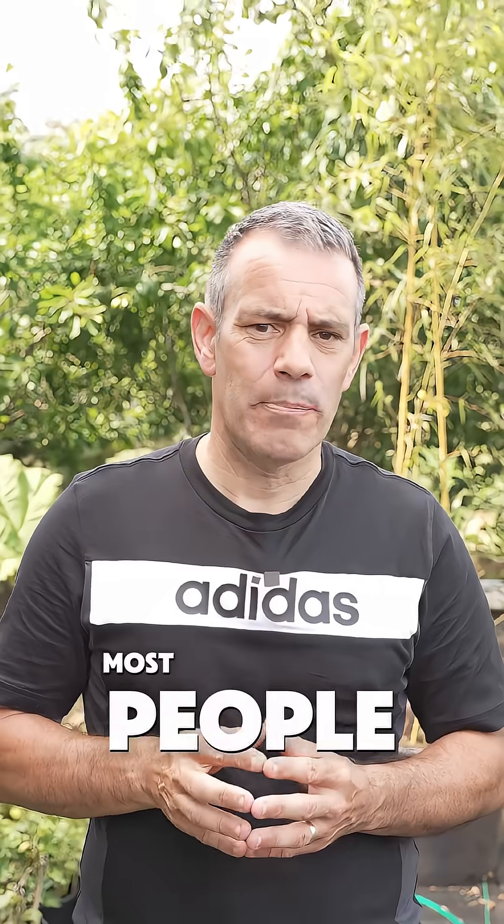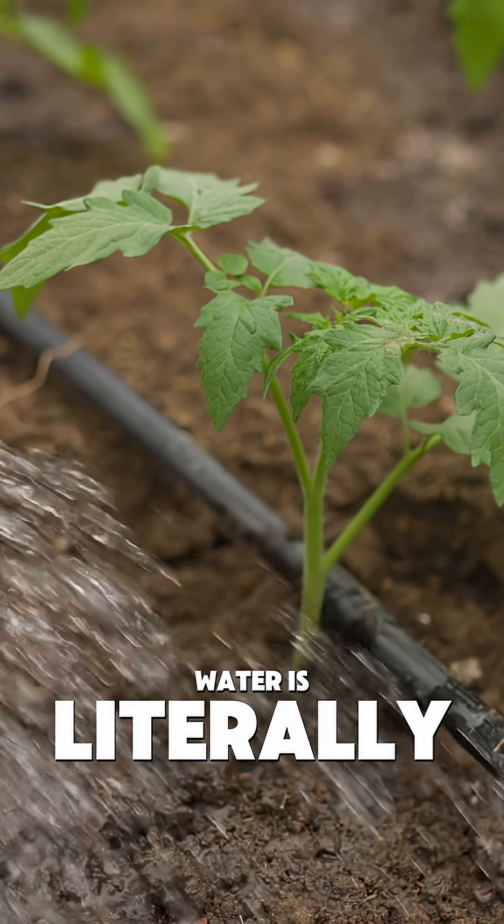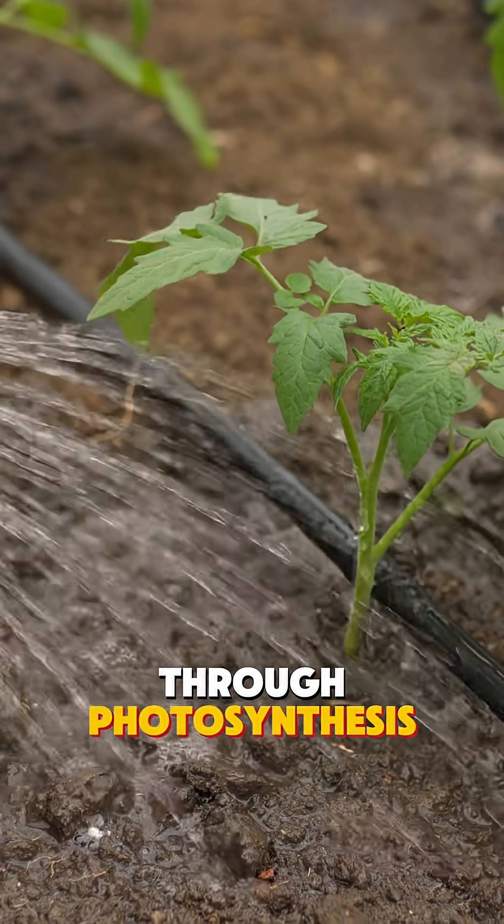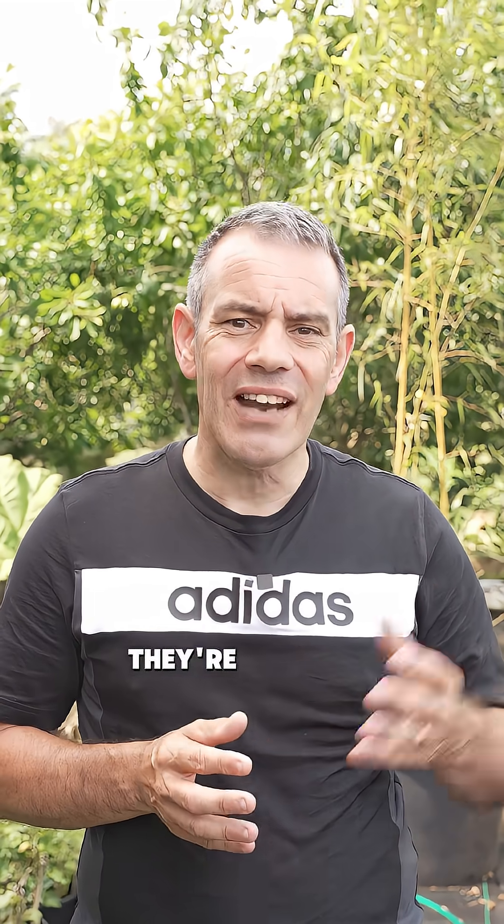And here's what most people overlook: water is literally the ingredient plants use to make their own food through photosynthesis. So when you see drooping leaves, the plants aren't just thirsty — they're actually starving.